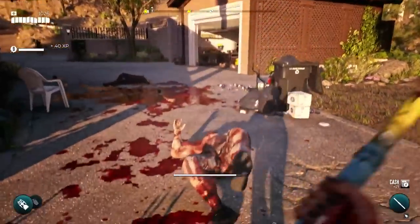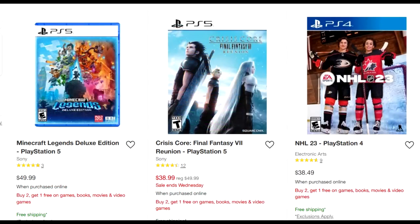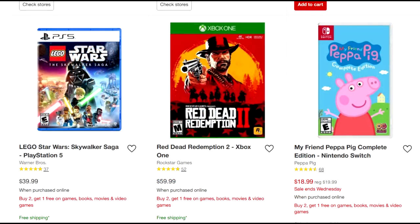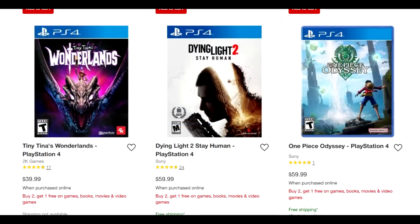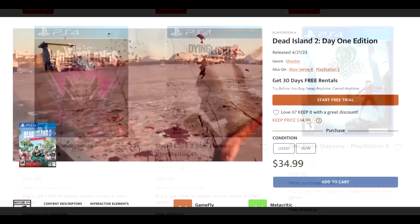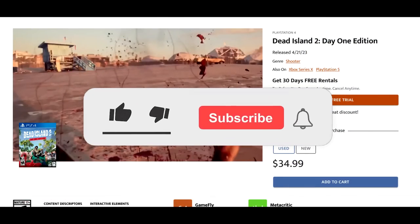That's going to do it for me. It's a solid buy two get one free sale, and the more I look at the entire lineup, there's some really good stuff — I also just noticed Cyberpunk 2077 at $40. To get that as part of a buy two get one free is not bad, given the renewed interest in that game. I'll leave a link in the description box below. Dead Island 2 Day One Edition at $34.99 on PS4 might also be something worth checking out.